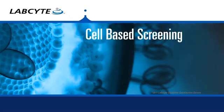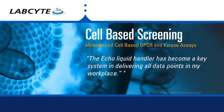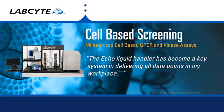LabCy's Access and Pod automation platforms combine Tempo automation control with Echo application software for walk-away assay plate production and screening at any scale.